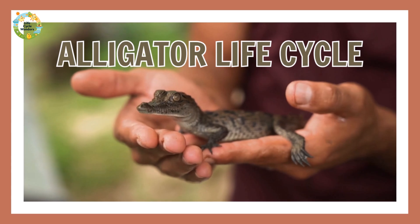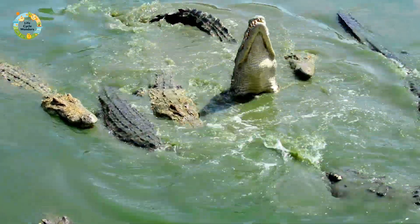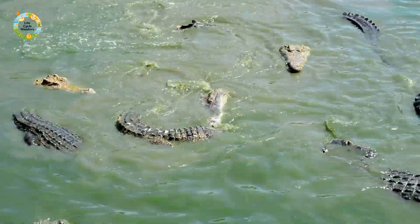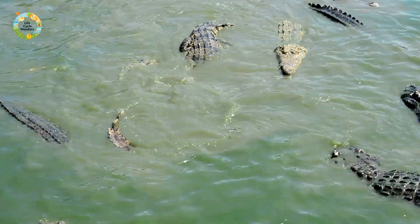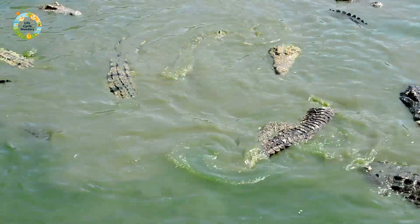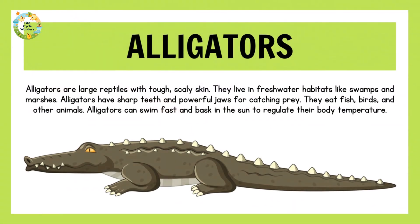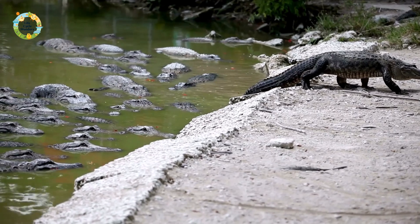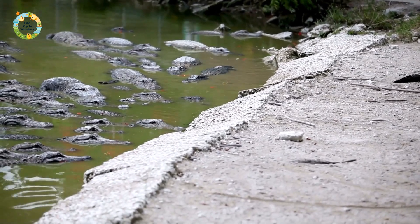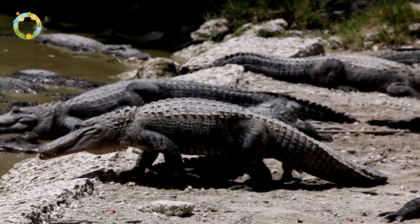Alligator Life Cycle. Alligators are large reptiles with tough, scaly skin. They live in freshwater habitats like swamps and marshes. Alligators have sharp teeth and powerful jaws for catching prey. They eat fish, birds, and other animals. Alligators can swim fast and bask in the sun to regulate their body temperature.